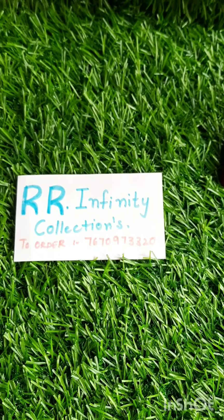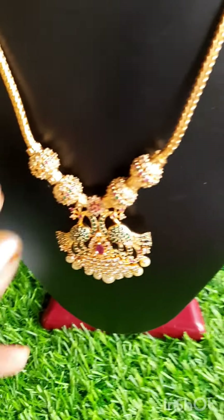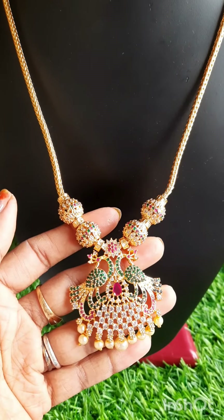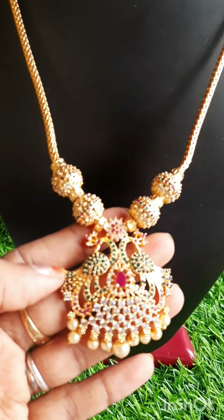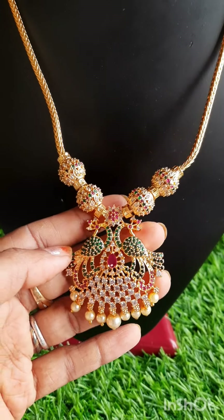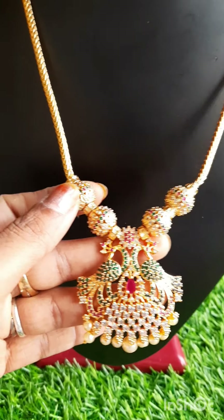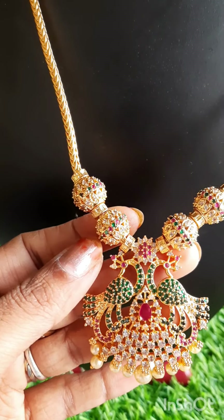We are going to do gold polish in this video. Let's do the first model. This is the first model necklace. This is the pendant under gold polish. CZs — white, green and pink CZs. Pearl drops. Here are two balls. Balls also have white, green and pink CZs.